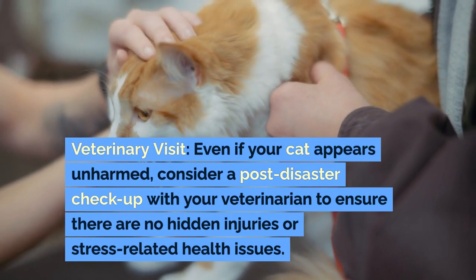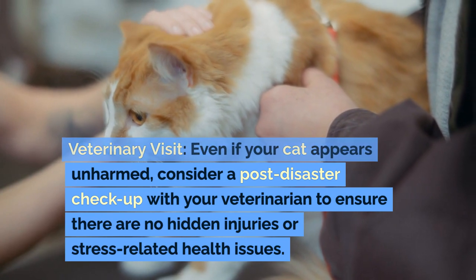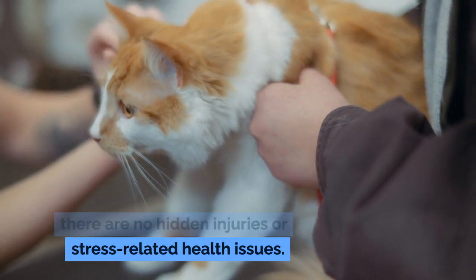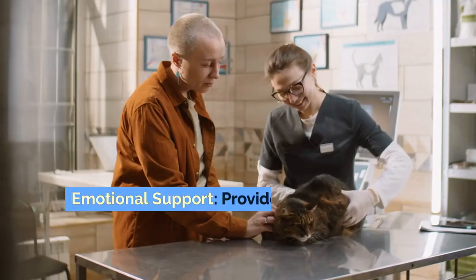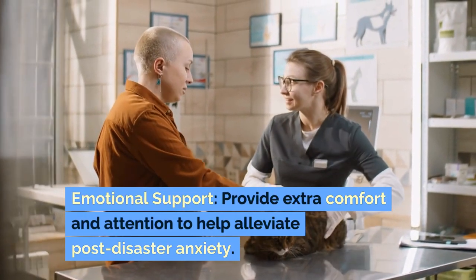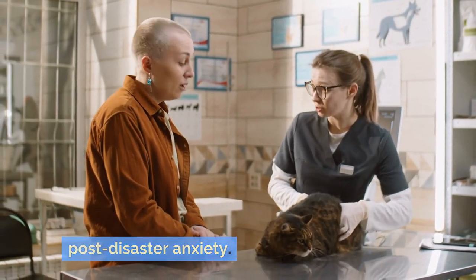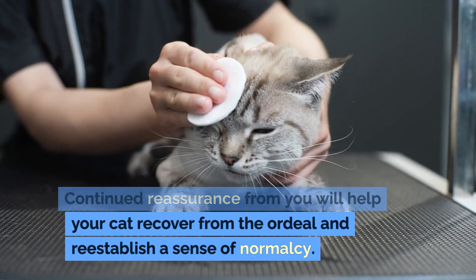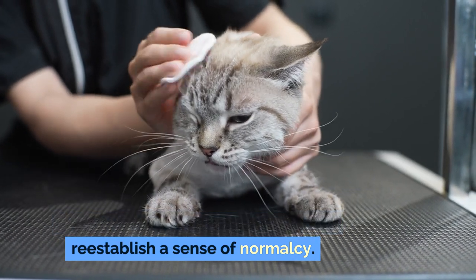Veterinary visit: even if your cat appears unharmed, consider a post-disaster checkup with your veterinarian to ensure there are no hidden injuries or stress-related health issues. Emotional support: provide extra comfort and attention to help alleviate post-disaster anxiety. Continued reassurance from you will help your cat recover from the ordeal and re-establish a sense of normalcy.